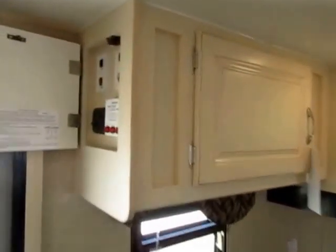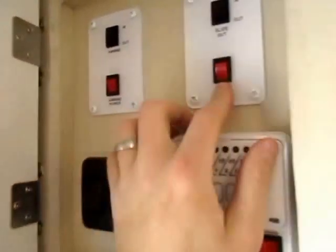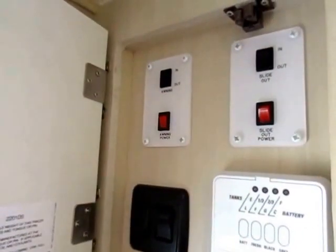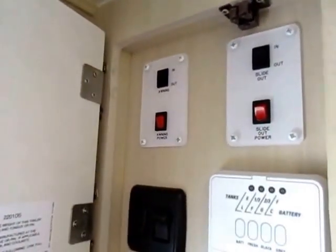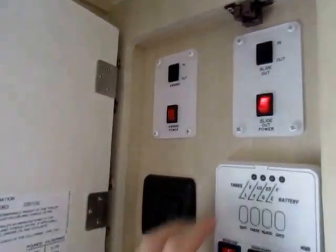I like that the control panel is all up here out of the way. Their slide outs and their awnings have power kill switches so they're not slowly sucking juice off the battery, and you can't accidentally damage them. You have to very purposely turn that on to be able to operate that appliance.